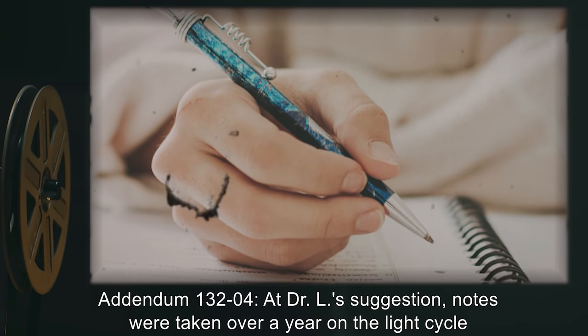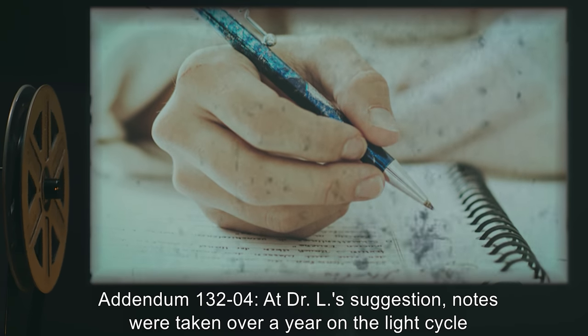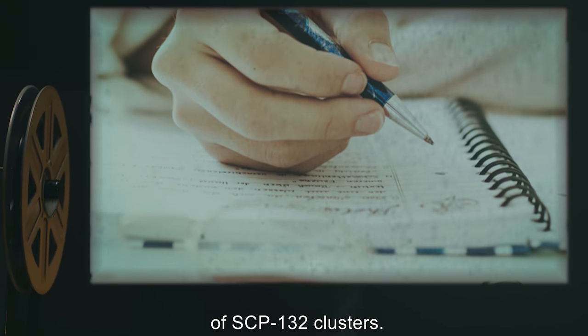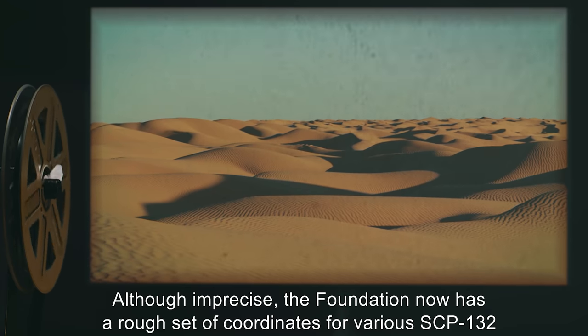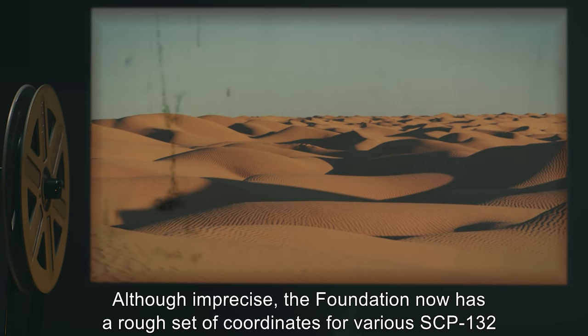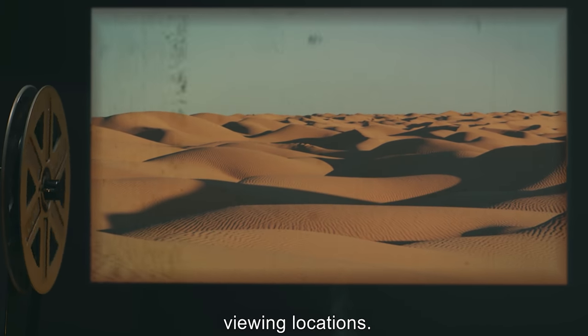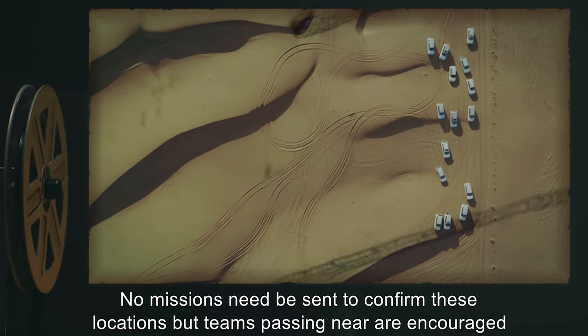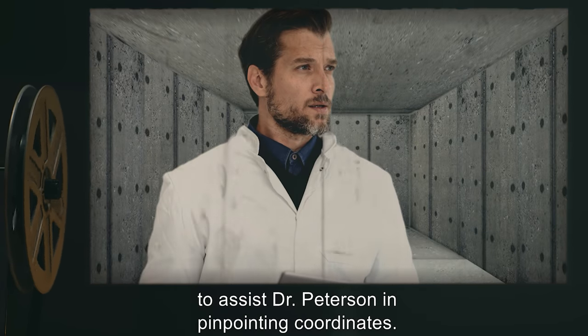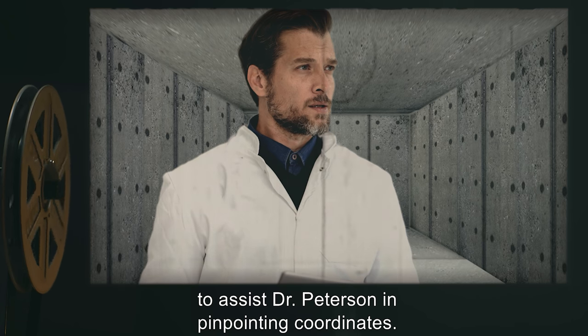Addendum 132-04: At Dr. L's suggestion, notes were taken over a year on the light cycle of SCP-132 clusters. Although imprecise, the Foundation now has a rough set of coordinates for various SCP-132 viewing locations. No missions need to be sent to confirm these locations, but teams passing near are encouraged to assist Dr. Peterson in pinpointing coordinates.